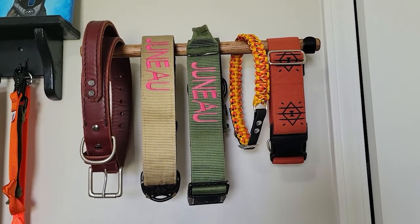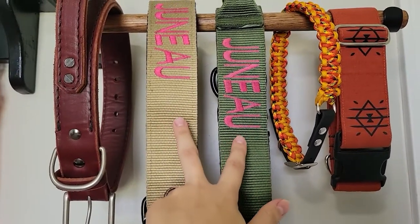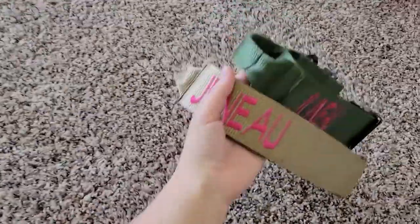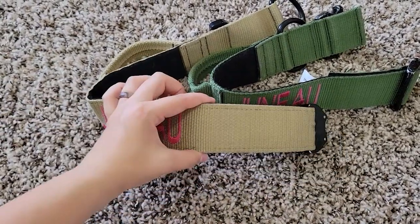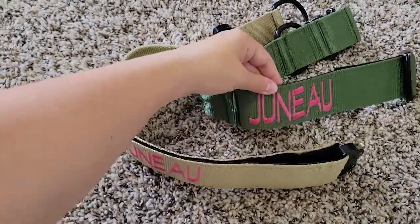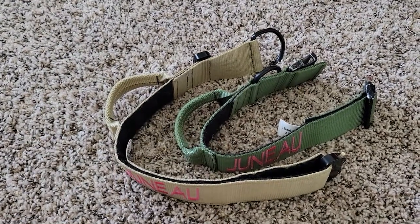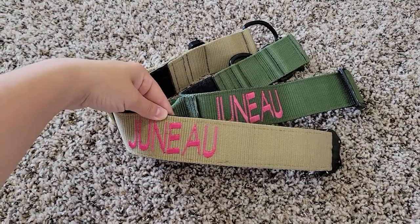These are AKC events, so no prong collars, no e-collars, nothing like that. Juno always runs on her Angry Melon Gear two-inch collars with the handles. Juno is crazy at these events — Fast Cat is her favorite thing ever and she pulls me around, so it's really important for me to have a really wide collar on her. The two inches makes it not choke her as much because it's wider, and having the handle is an absolute must. She usually wears one collar one day and one the next day — you know, fashion.